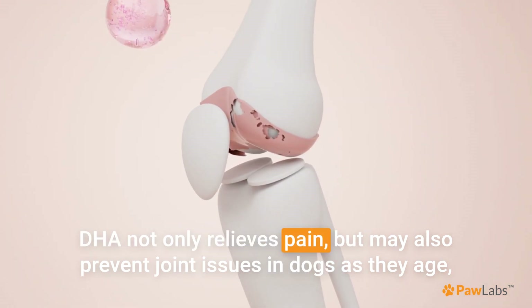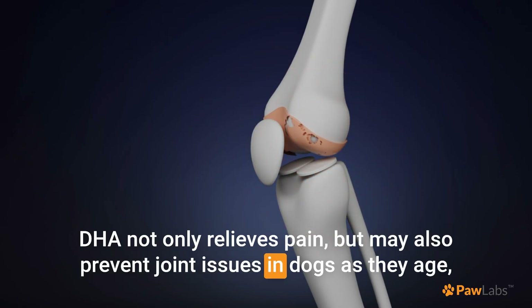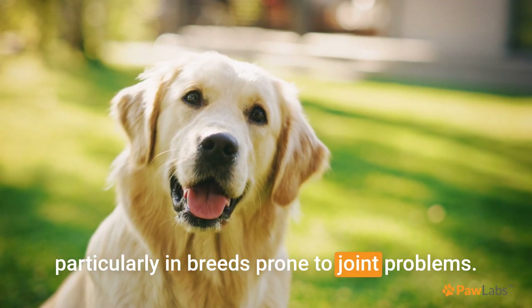DHA not only relieves pain, but may also prevent joint issues in dogs as they age, particularly in breeds prone to joint problems.